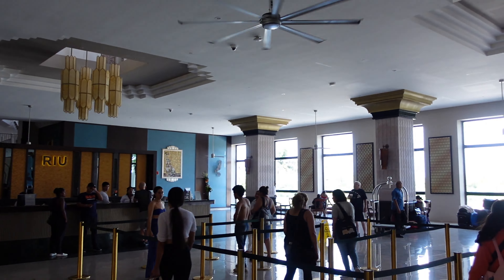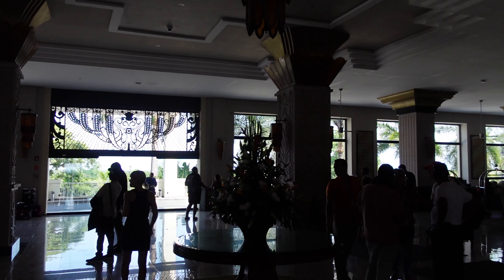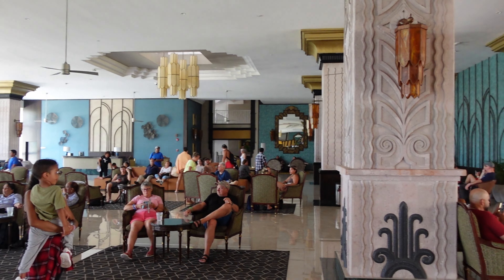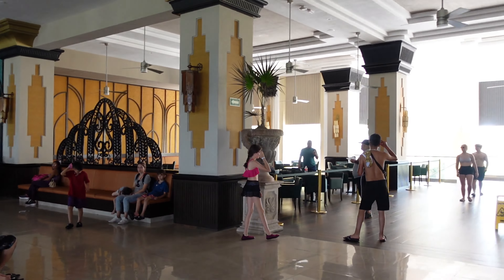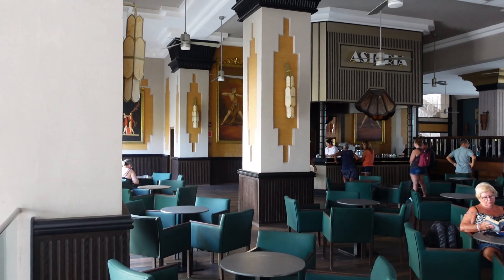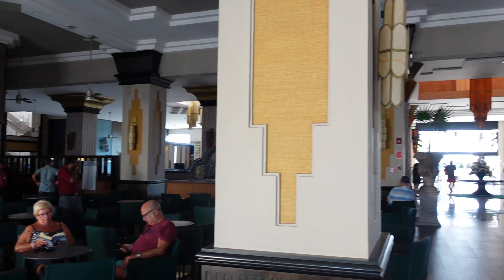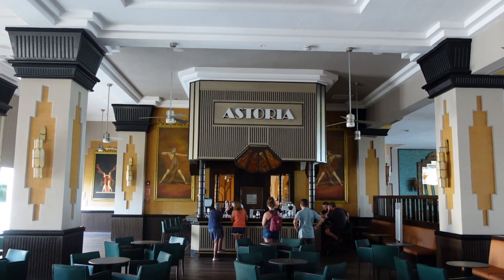There were not long lineups for check-in, but it was a busier lobby than at the Riu Palace. I think that's because this hotel has 650 rooms and the Riu Palace has about 455 rooms. The palace did seem bigger overall.